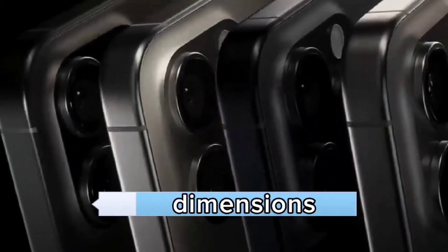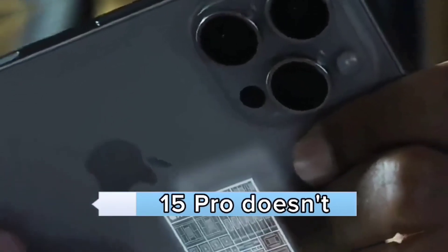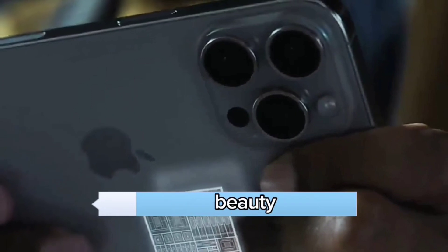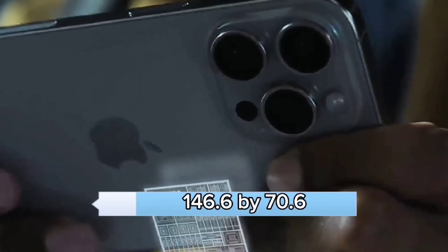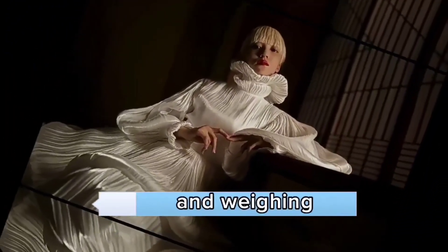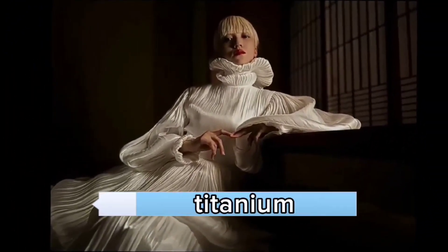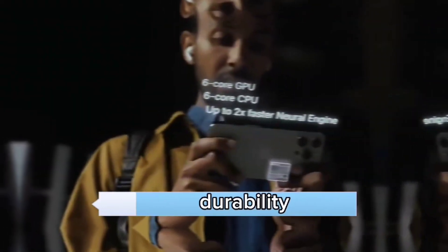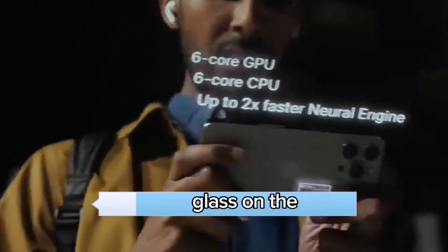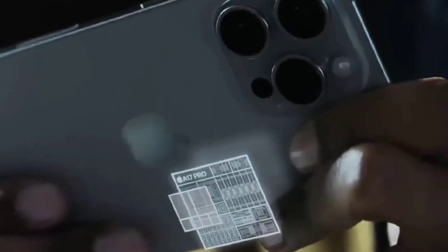Design and dimensions. First impressions matter, and the iPhone 15 Pro doesn't disappoint. It measures 146.6 x 70.6 x 8.3 mm and weighs in at 187 grams. The titanium steel frame provides durability, while the ceramic shield glass on the front keeps that precious display safe from harm.